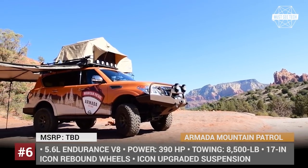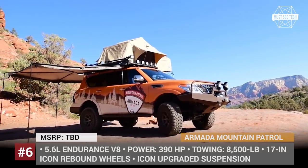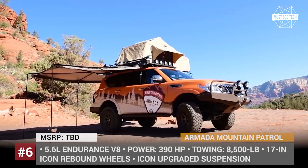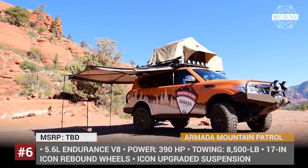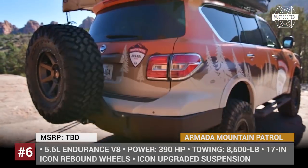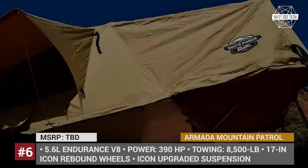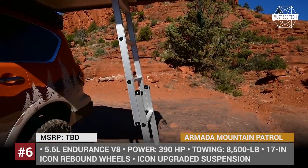To match its name and be ready for new heights at all times, the 8-seater received an upgraded heavy-duty coil-over suspension, 17-inch Icon rebound wheels, and massive off-road tires. The standard Armada engine remained the same but got a new exhaust system, while the body of the vehicle was fitted with additional protection, including rock sliders and heavy-duty steel bumpers.